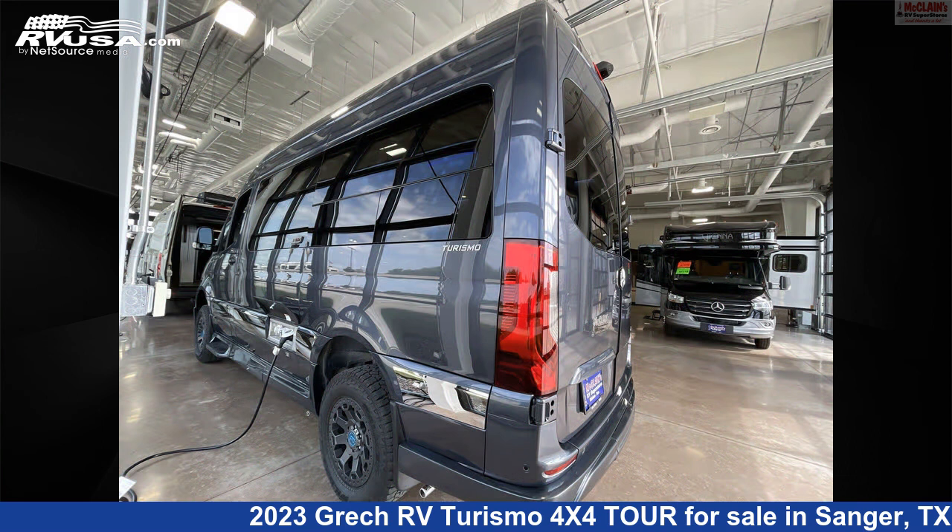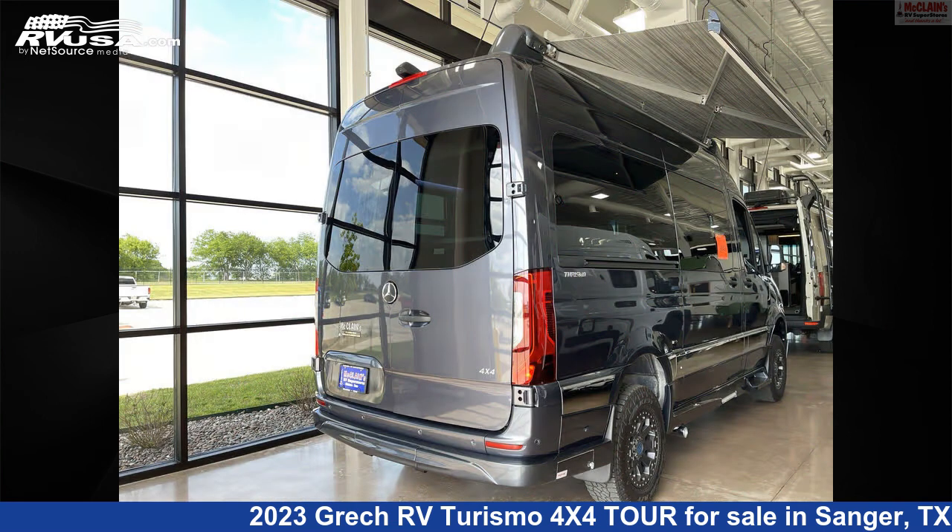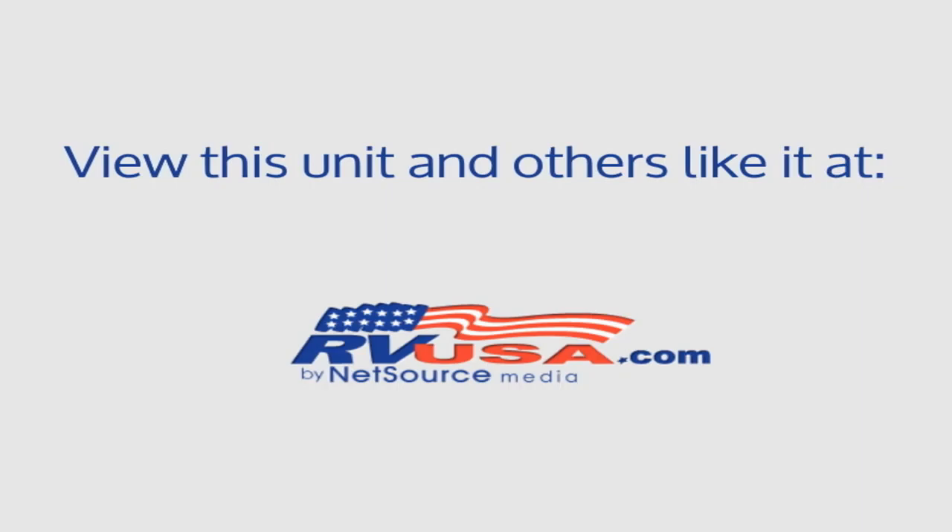For more information and pricing on this unit, and to see all units available for sale by McClain's Longhorn RV, visit rvusa.com. Thank you.